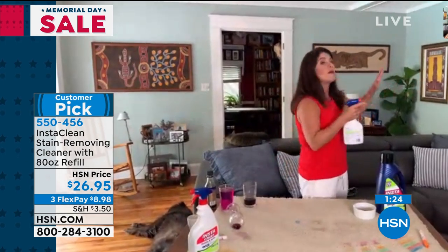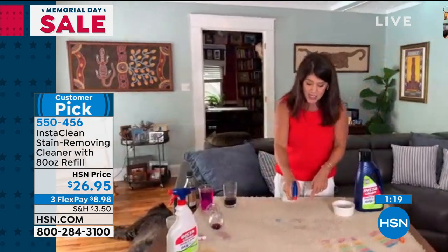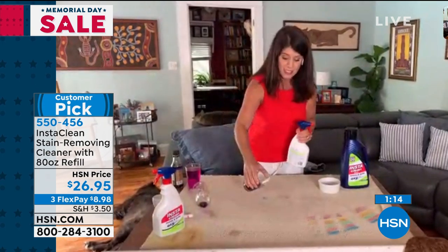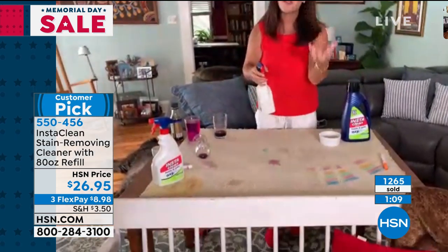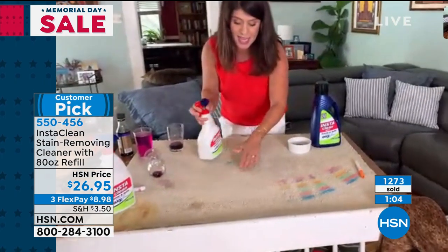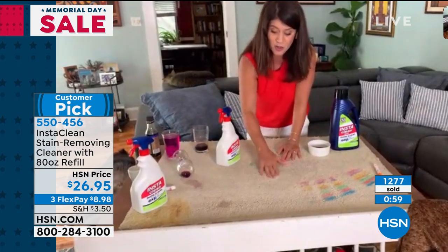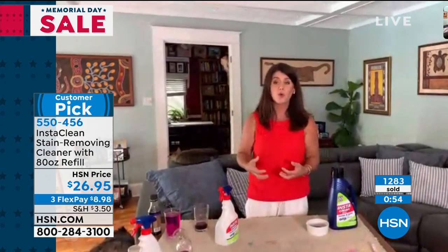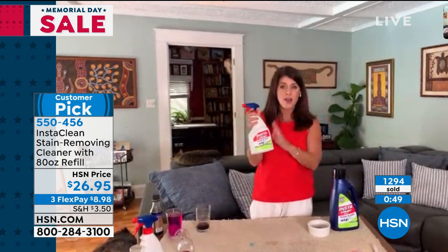I use it everywhere in my home — I sprayed on my walls just before. We just moved some art and had fingerprints. These are set-in stains, but it's also for when the spills happen fresh. You simply spray InstaClean and it's just like that. If you have pets or kids, or something stinky, or the kids get sick, or you're changing motor oil — this is something so versatile that's going to take it out of almost any fabric.